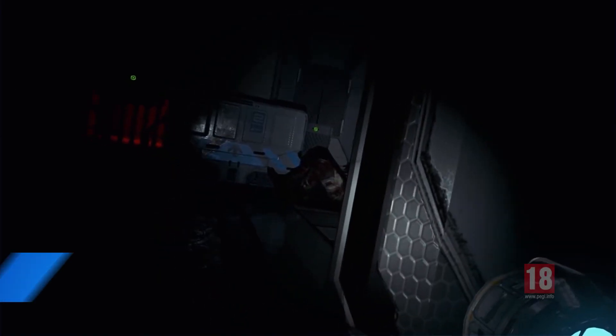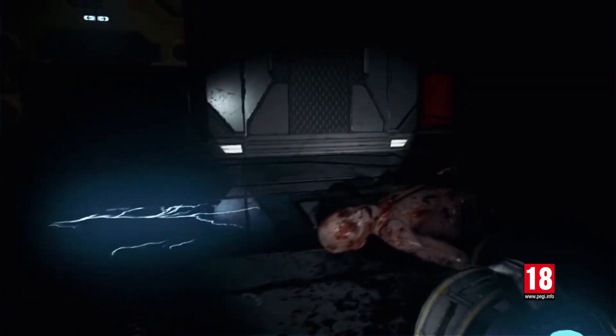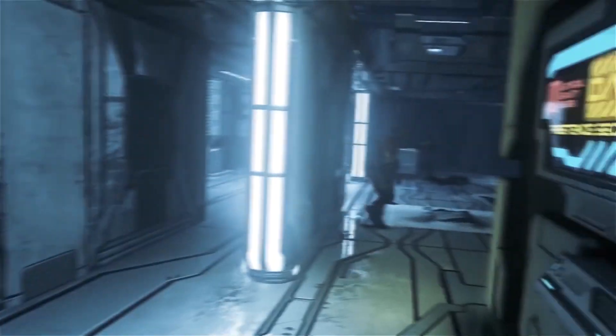First this week we have PlayStation VR action horror The Persistence. Taking inspiration from dark sci-fi like Dead Space, The Persistence is a procedurally generated rogue-lite and you're a cloned version of the ship's security officer, trying to sort out the matter-distorting effects of having gotten too close to a black hole.